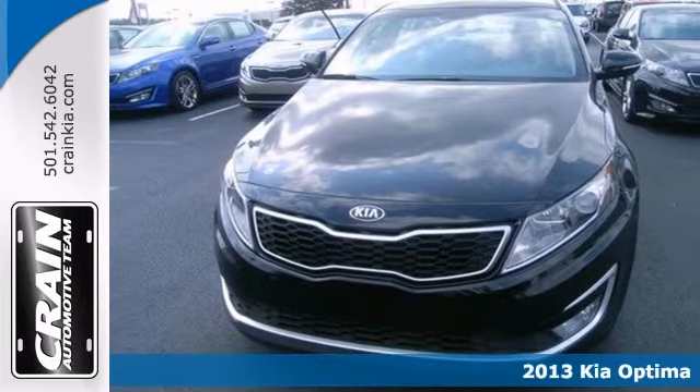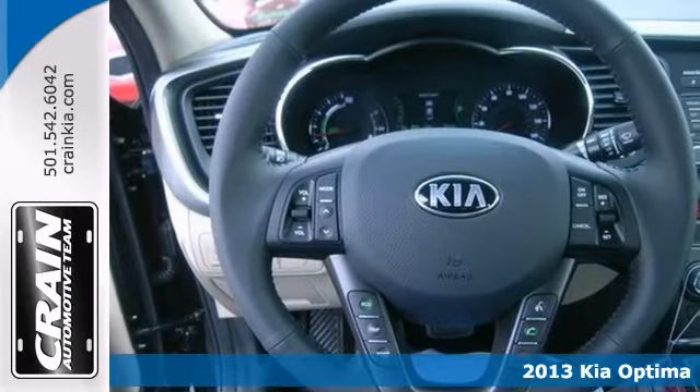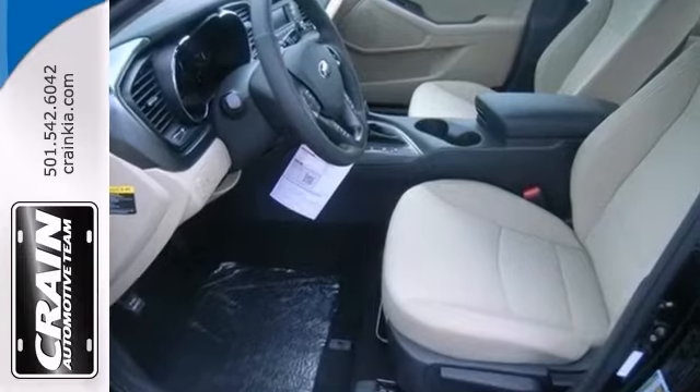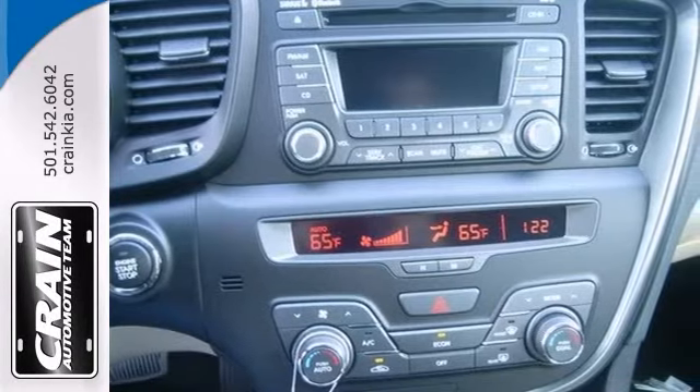You can't go wrong with this 2013 Kia Optima Hybrid. This one comes with alloy wheels as well as a multifunction steering wheel. It has power windows and locks and mirrors. The push to start ignition and cargo net only make it more appealing.